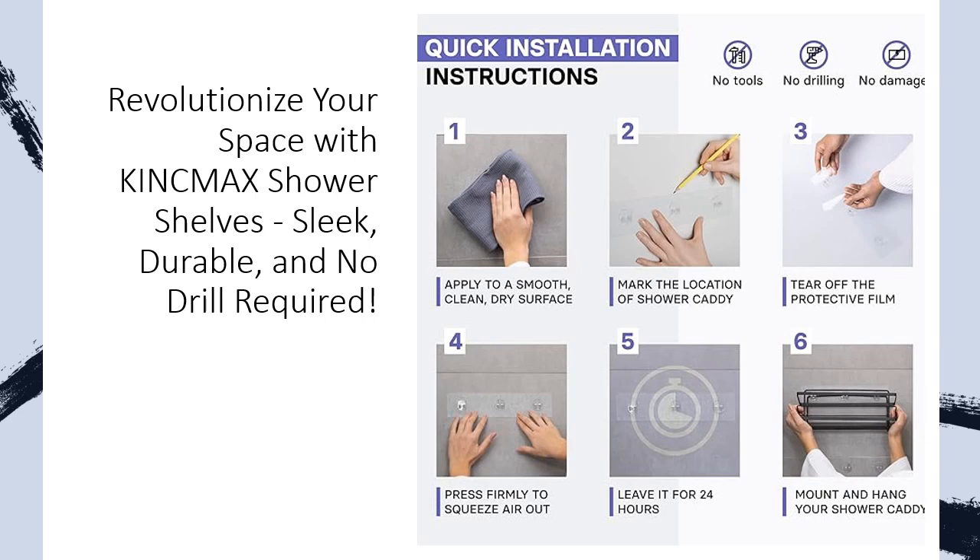These adhesive caddies are not just about convenience — they redefine your shower experience. Stronger than suction cups, they effortlessly handle up to 20 pounds, providing ample storage for even the busiest families. And with their minimalist aesthetic, they seamlessly integrate into any decor.